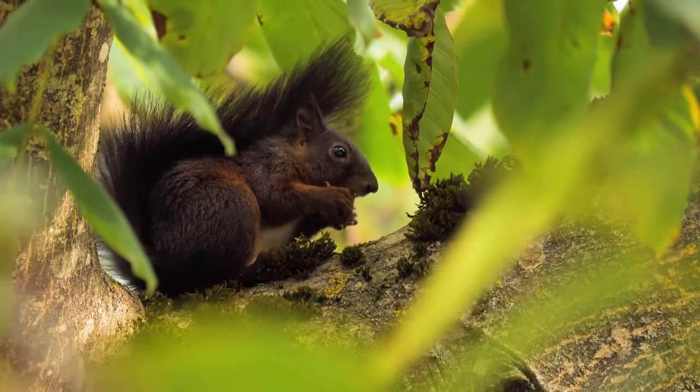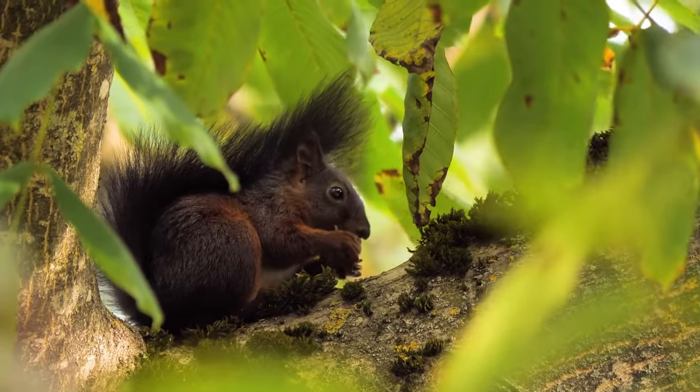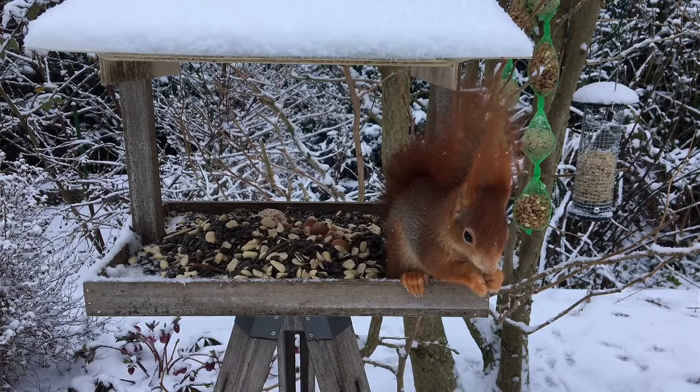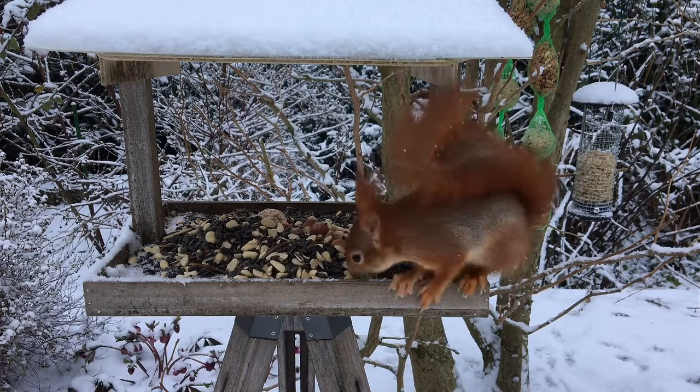The Common Squirrel, or European Red Squirrel, is a small arboreal rodent known for its curious feeding habits. Throughout history, the Red Squirrel has been observed, hunted, or venerated by the ancient inhabitants of Europe, becoming one of the symbolic animals of the forests of the Old Continent.